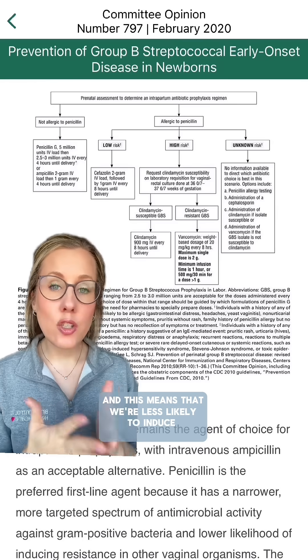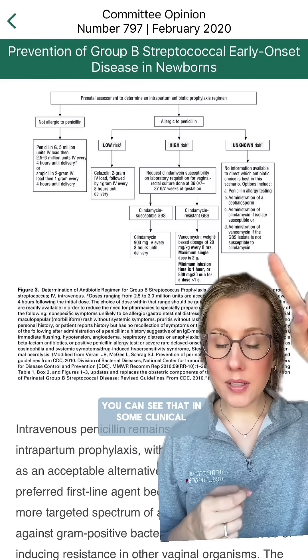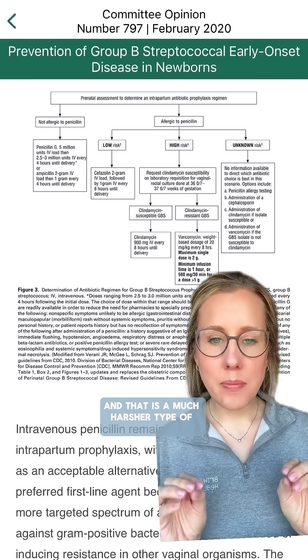This means that we're less likely to induce resistance when it comes to bacteria. In some clinical situations, we're going to recommend vancomycin instead if you can't have penicillin, and that is a much harsher type of antibiotic.